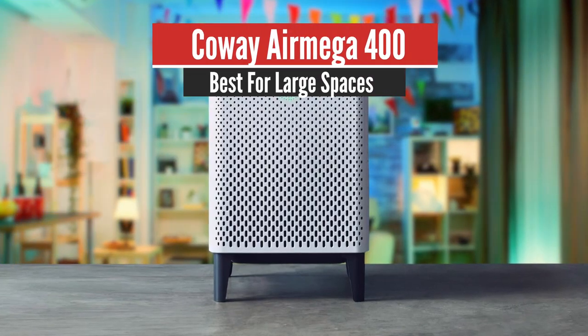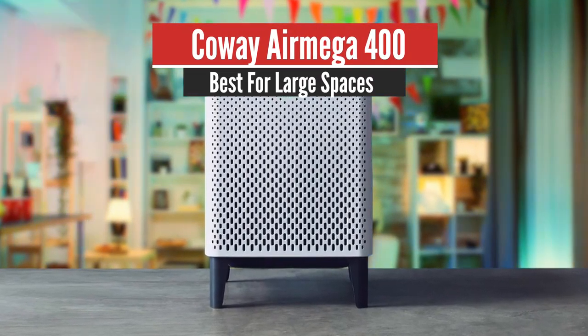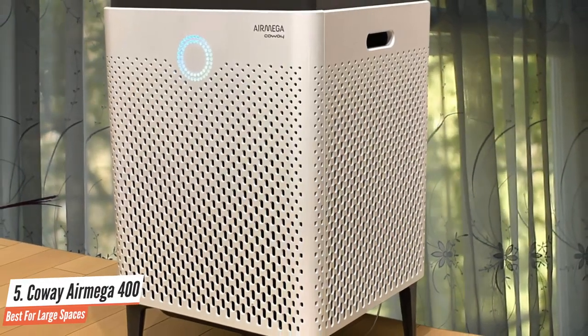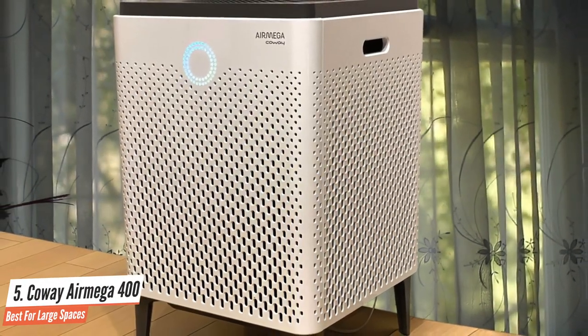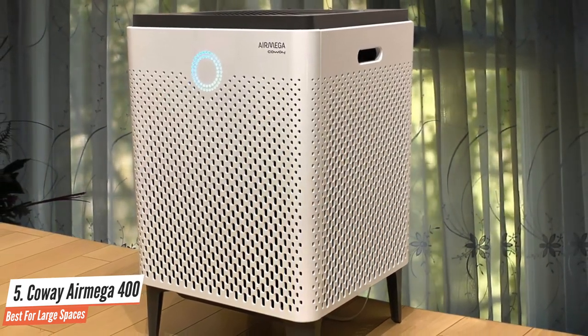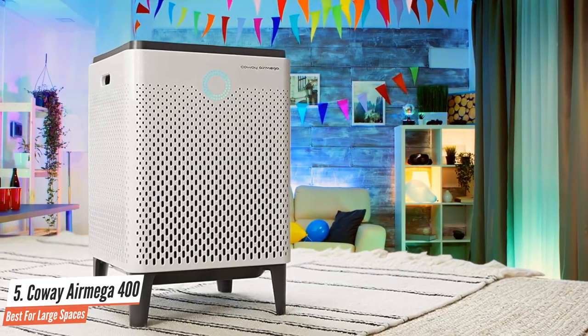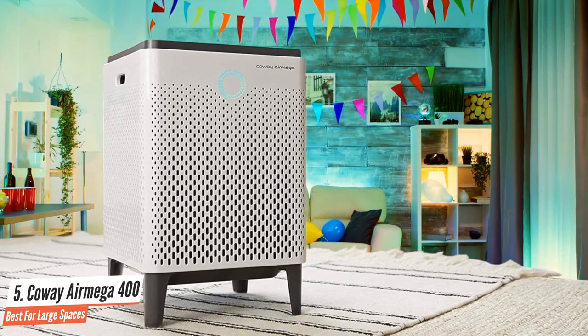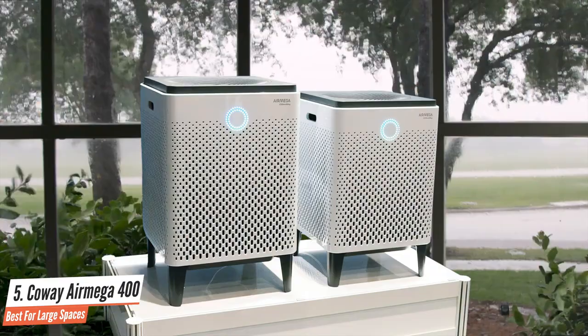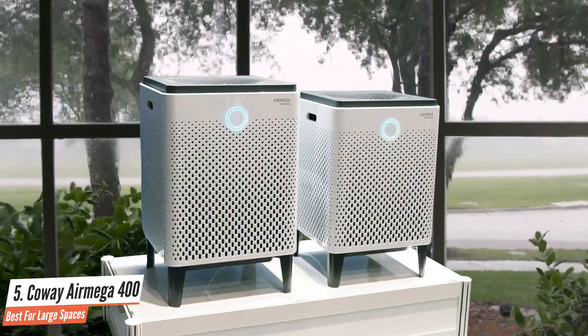Number 5: Coway AirMega 400 – Best for Large Spaces. The Coway AirMega 400 may be your favorite new co-worker. Offices and other large spaces can suffer from poor air quality due to all the foot traffic that drags in outside pollutants like dust, pollen, dander, and cigarette smoke. There may even be cleaning product or paint fumes, or off-gassing from new carpets and other office furniture.